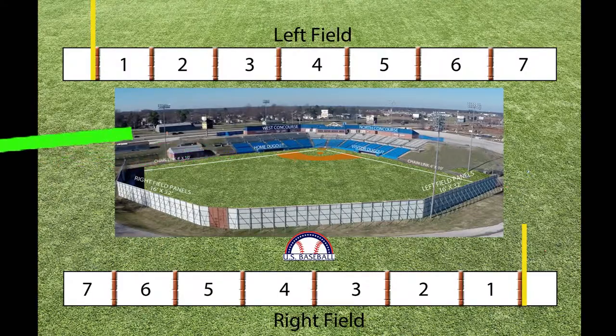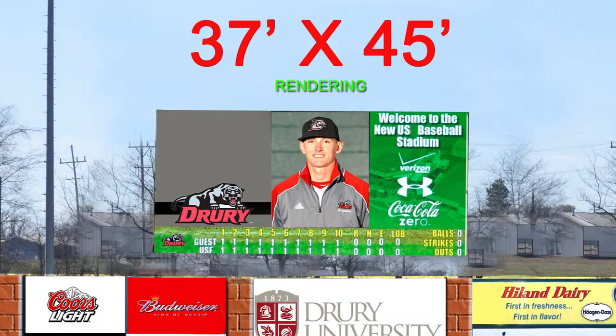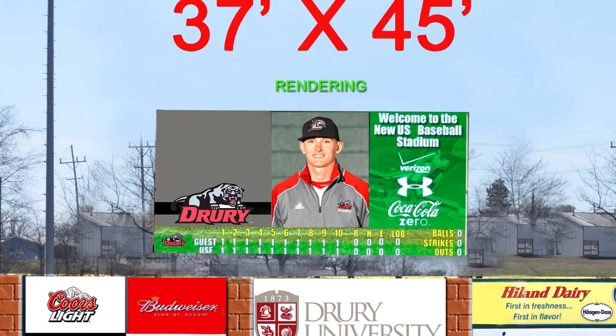The crown jewel for U.S. Baseball is the new state-of-the-art video board that will dazzle crowds with animation, graphics, and much more. The board is a massive 37 feet high by 45 feet wide. There are two permanent ad spaces on the board that will allow sponsors the flexibility to change their message by game. Each game will also have advertising space at various times during the game.